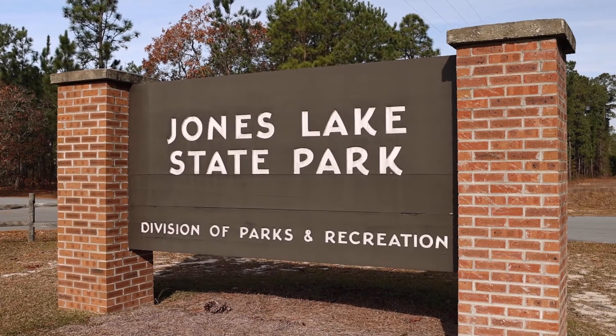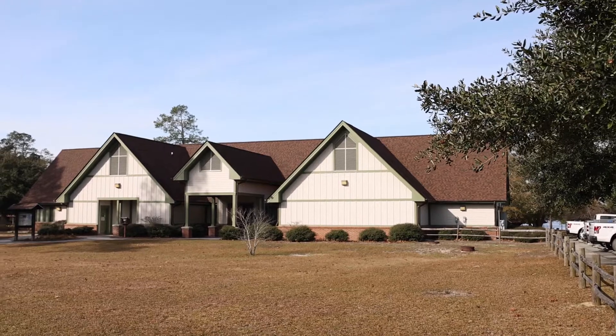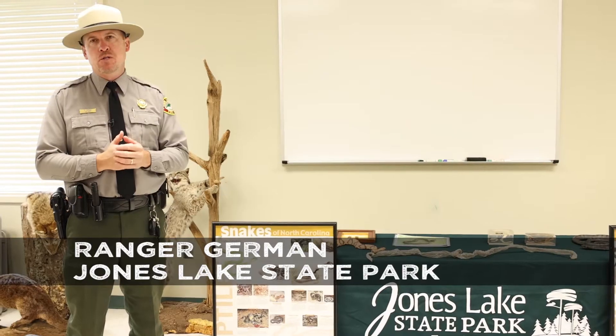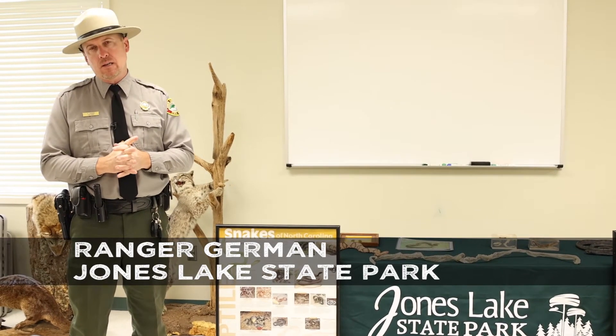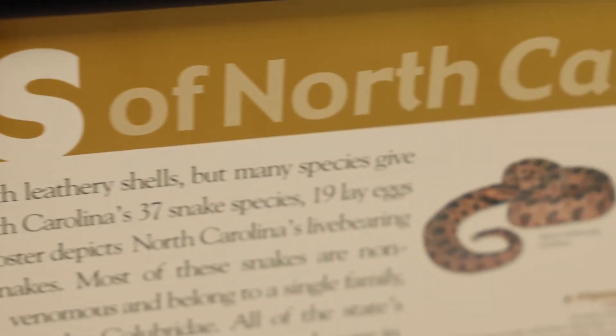Good morning and welcome to Jones Lake State Park. My name is Ranger German and today we're going to talk about one of our most requested programs here at the park, and that is snakes of southeastern North Carolina. More specifically, we're going to focus on the six venomous snakes that are found right here in southeastern North Carolina.